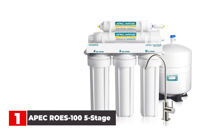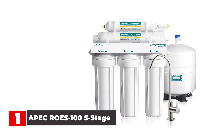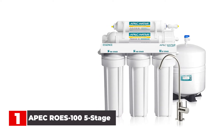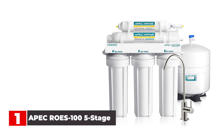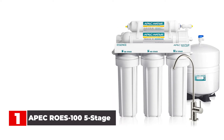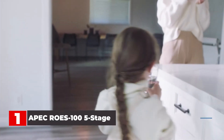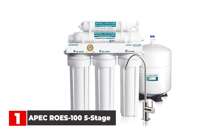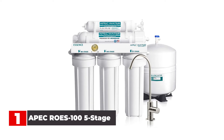It can also be placed in a basement or attached garage, with the water routed to the sink for easy dispensing with the included faucet. Along with the typical lead and other heavy metals, bacteria, and chlorine, this removes as many as 1,000 different unwanted contaminants from the water.